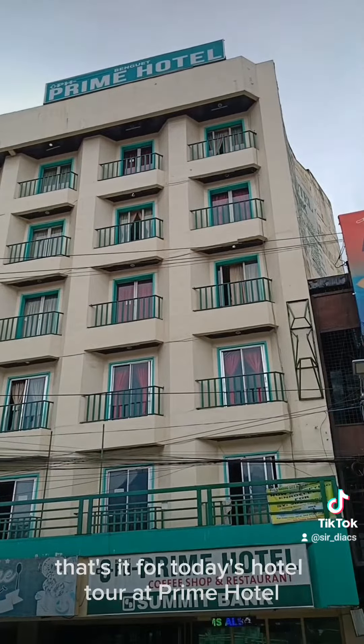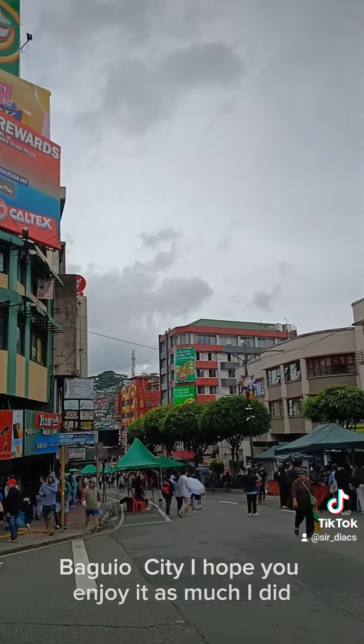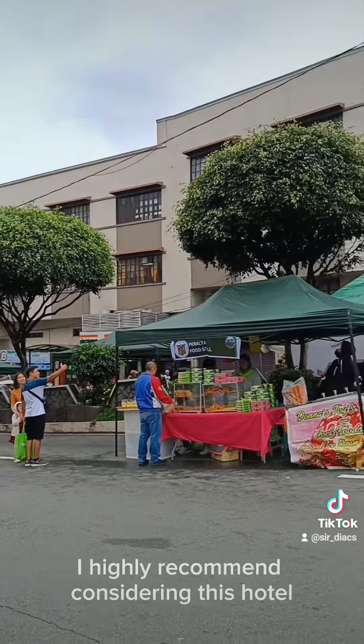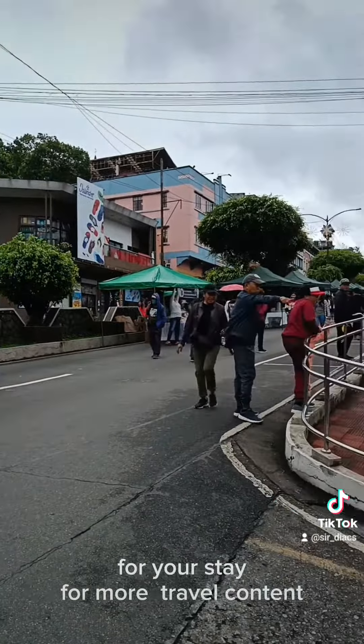That's it for today's hotel tour at Prime Hotel Baguio City. I hope you enjoyed it as much as I did. If you are planning a trip to Baguio City, I highly recommend considering this hotel for your stay. Travel content — see you in the next one. Happy travels!